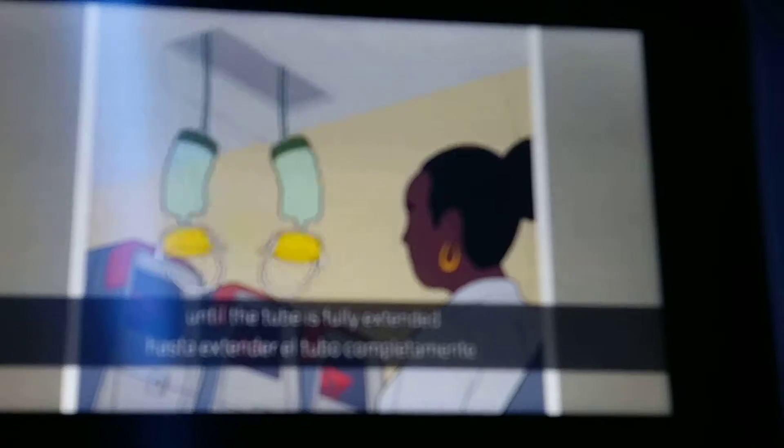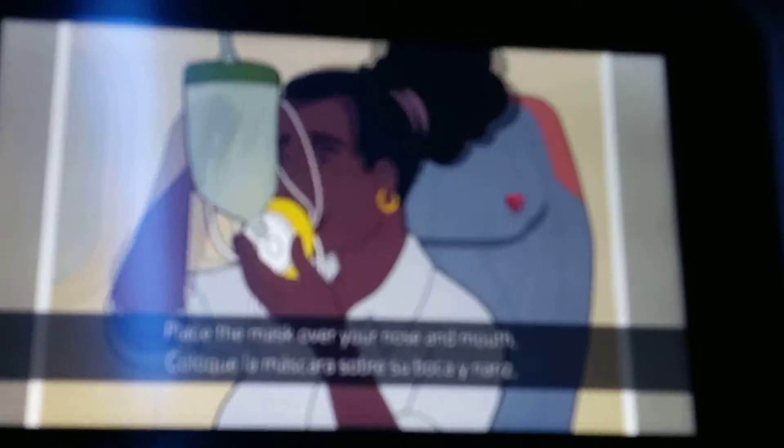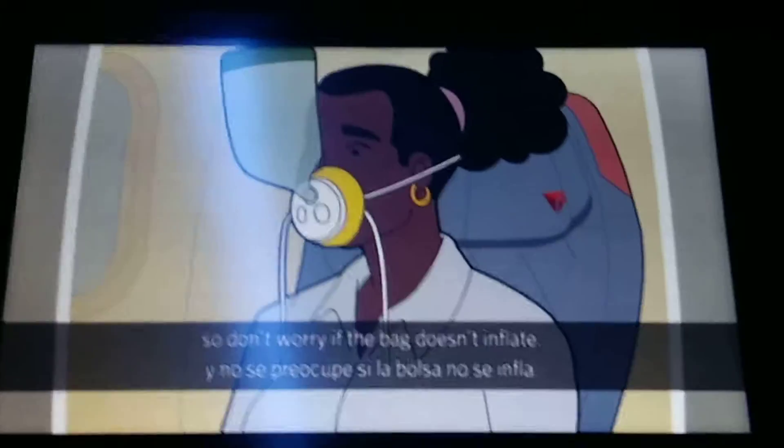If this happens, reach up and pull the mask toward you until the tube is fully extended. Place the mask over your nose and mouth. Put the elastic strap over your head and adjust the mask if necessary. Breathe normally and note that oxygen is flowing, so don't worry if the bag doesn't inflate.